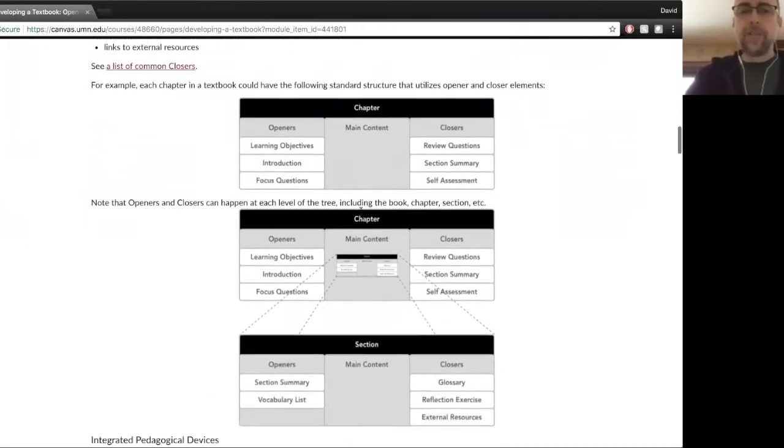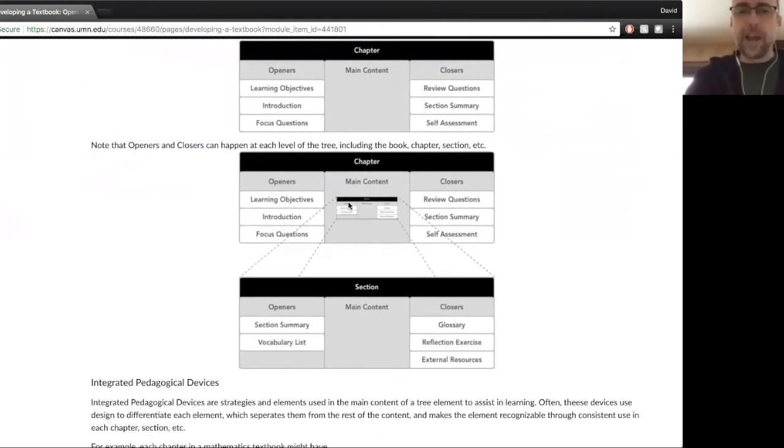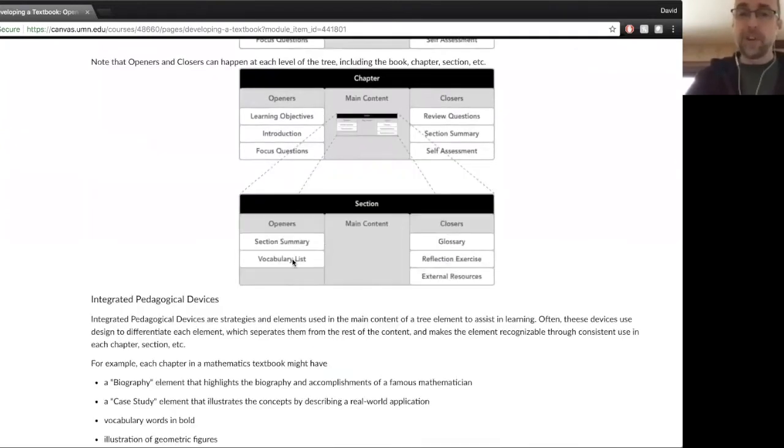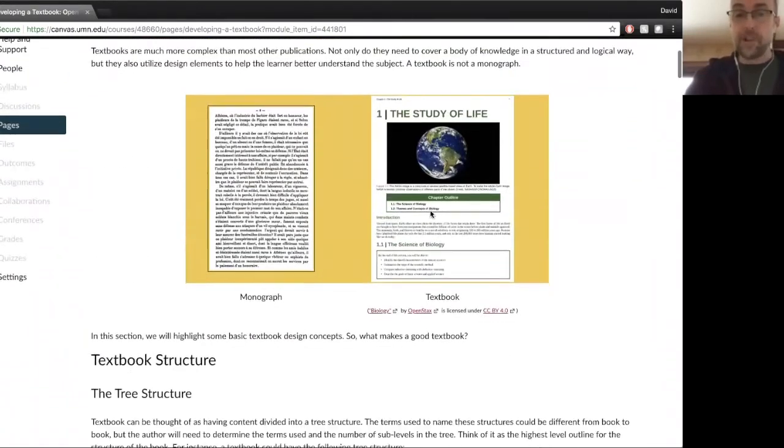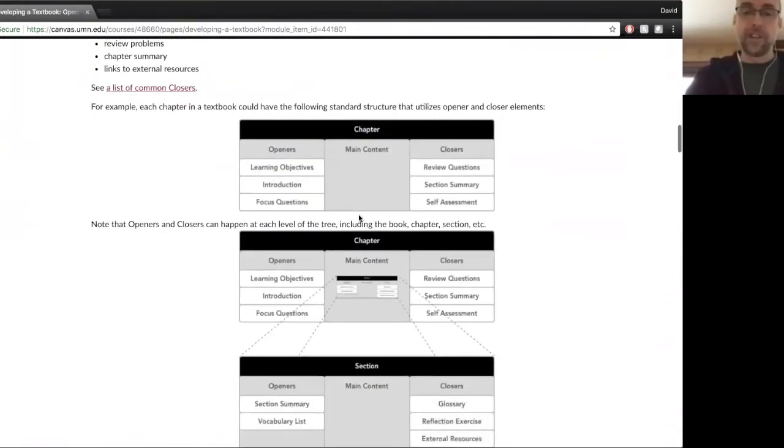If there are sections within a chapter, the main content is going to be in the form of a section. The section also could have its own openers, closers, and main content. You can see that in the image — section 1.1, where the main content in chapter one comes within sections like that.